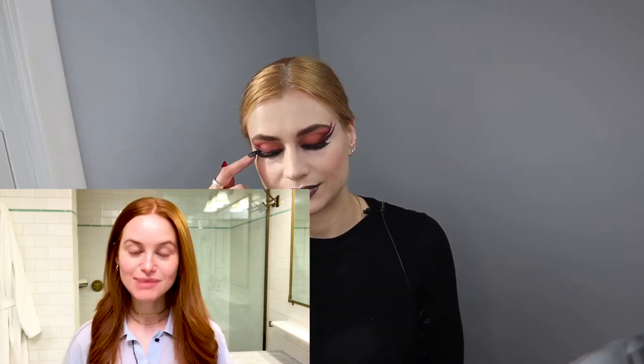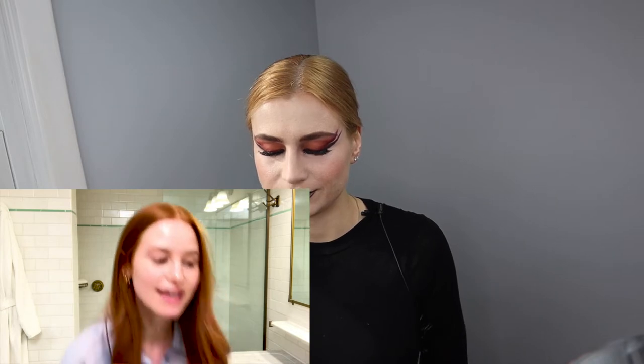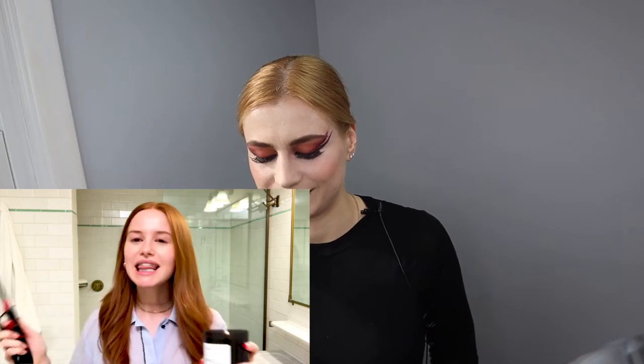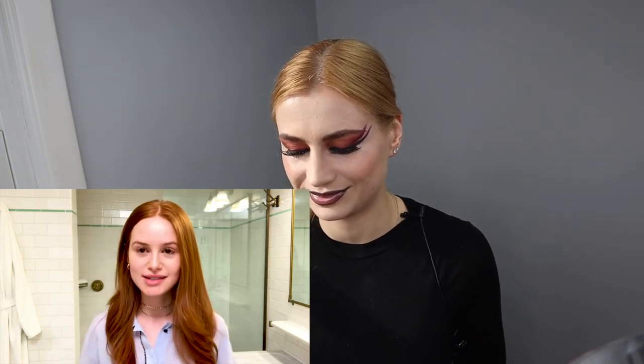Hi, I'm Madeleine Petsch. You may know me from CW's Riverdale as Cheryl Blossom, and today I'm going to be sharing with you some of my beauty secrets for a day full of meetings. So this is a little weird, but I always travel with a candle. I just feel like it makes me feel more at home. I'm in hotels a lot of my life. We're gonna light this baby up, and I like to take my time — if that means two extra hours in the morning, I'm gonna do it. I just want to take my time and feel no stress.